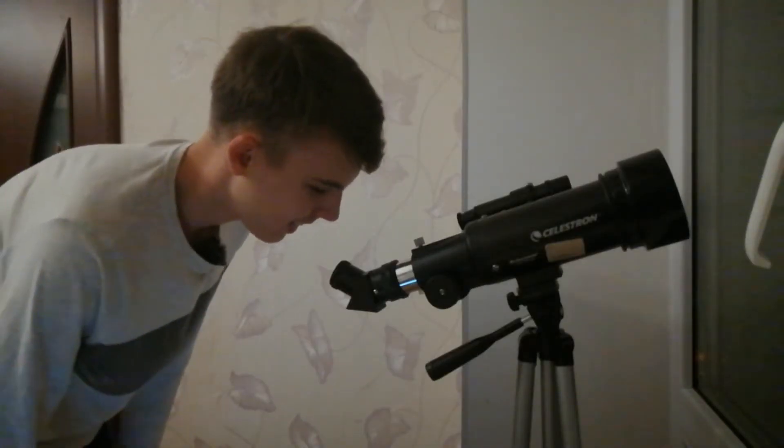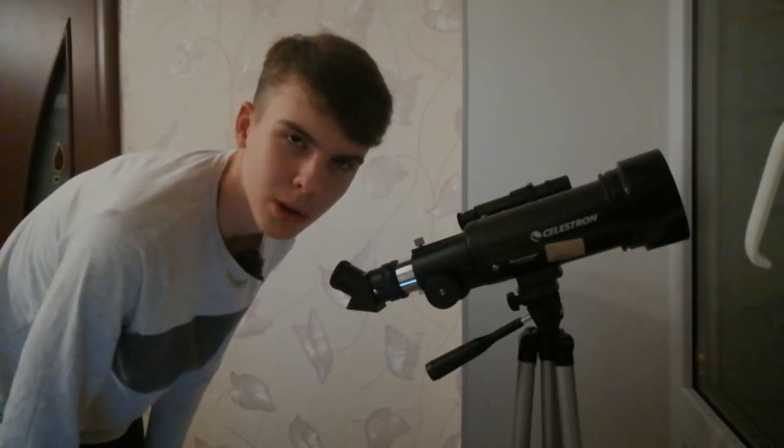Actually, I'm joking — Pluto is not a planet. But anyway, what do the planets look like through a beginner's telescope? Can we see the same pictures that the Hubble Space Telescope shows us? Today we are going to find out using this small telescope as an example.